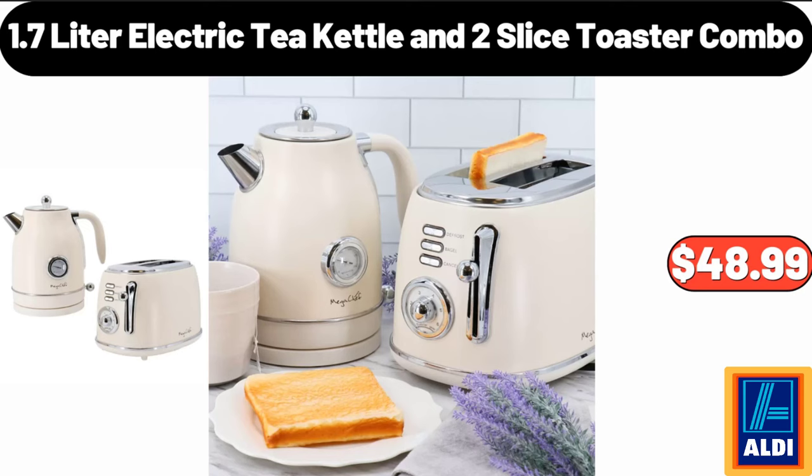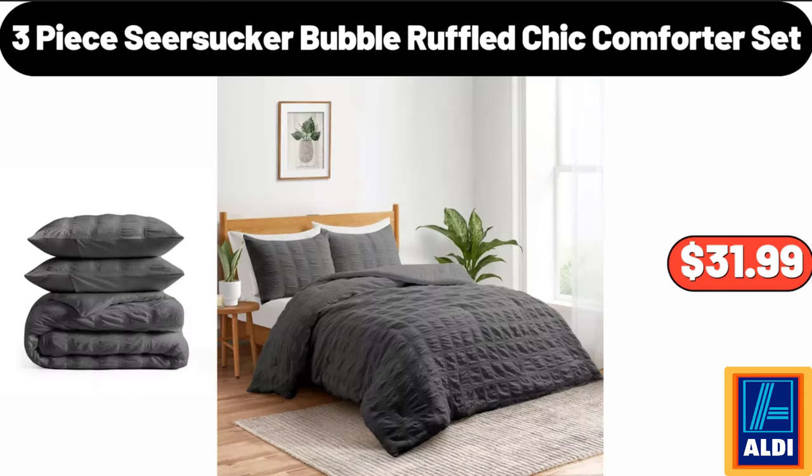1.7 Liter Electric Tea Kettle and 2 Slice Toaster Combo, $48.99. 3 Piece Seersucker Bubble Ruffled Chic Comforter Set, $31.99.